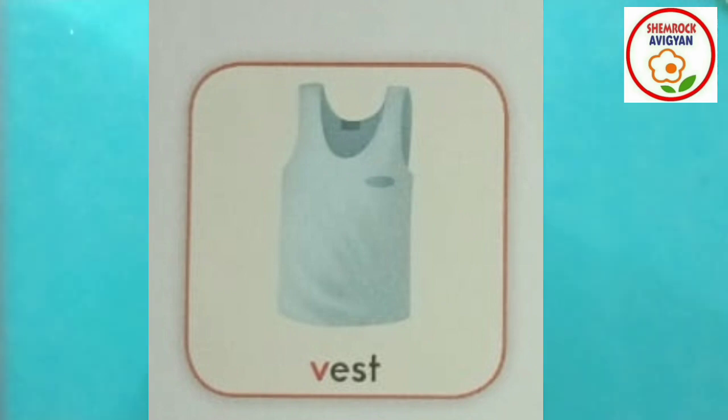This is a vest. A vest is a type of inner garment. V for vest. V for vest. V for vest — it starts with V. Now let's do the spelling.